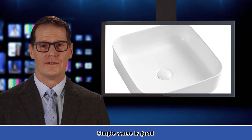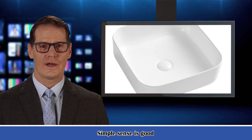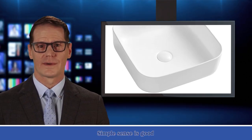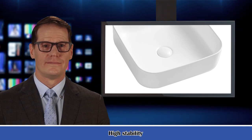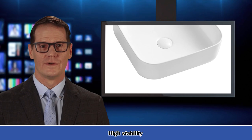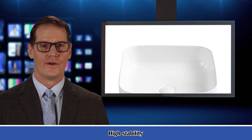The smooth and polished surface of the art basin makes it easy to clean and maintain, and always shines like a brand new one with bright white color. The vanity sink is scratch-resistant, acid-resistant, and low in water absorption, and highly durable to serve you for many years to come.